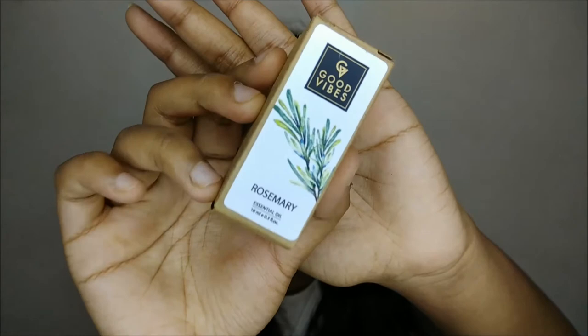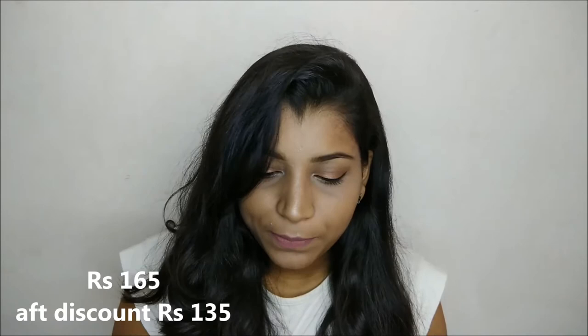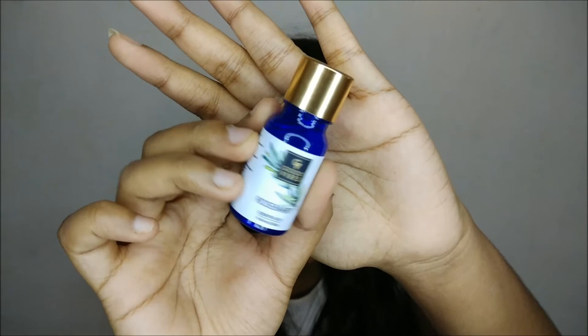Next I got this Good Vibes Essential Oil in the variant rosemary. It contains 10 ml of product and retails for 165 rupees, but I got it on offer. It's a very cute small little bottle. I haven't tried it yet but I'll be trying it soon.